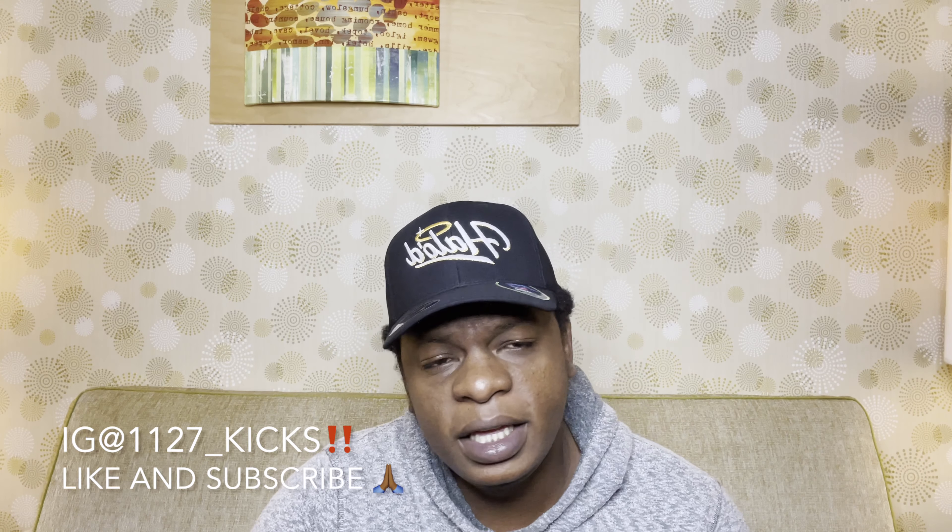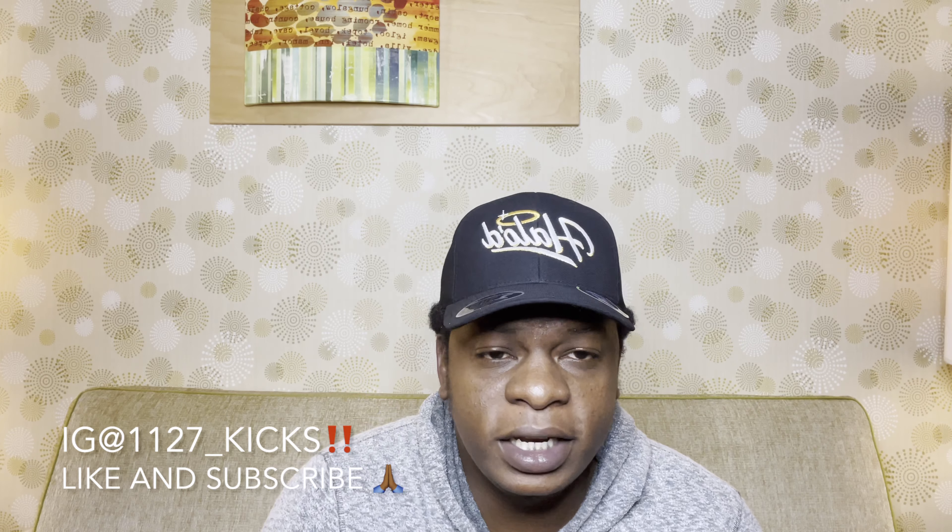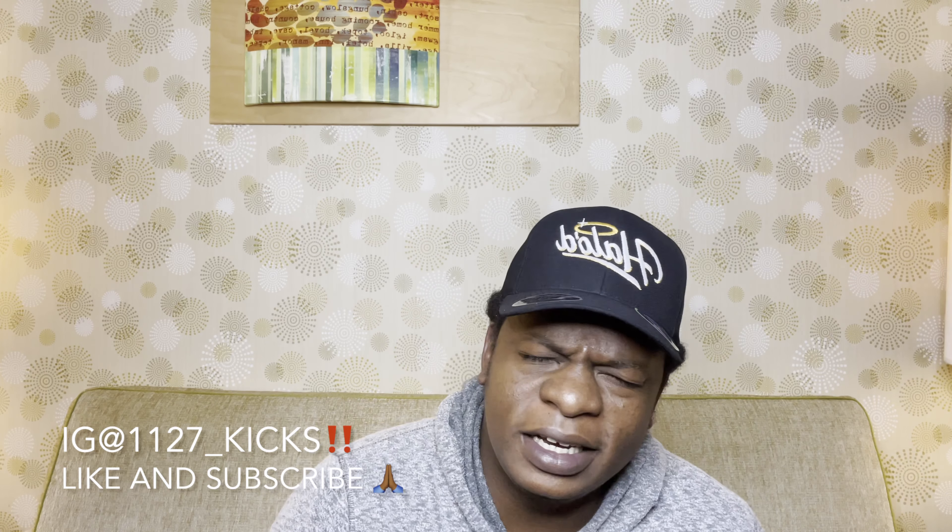What's going on my good folks, it's your man 1127 Kicks. I hope everybody out there is having a great day, an amazing day, and overall a blessed day. If you're new to the channel, do your boy a huge favor — hit that like button, go ahead and subscribe. And if you're already with the movement, I greatly appreciate you. Hit that like button, share this video, let's keep this page growing.